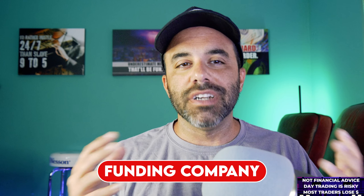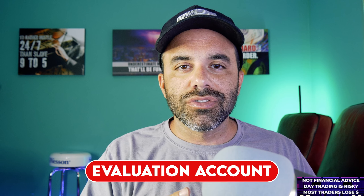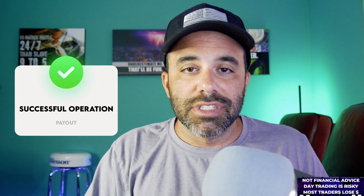You might be asking yourself: what's a prop firm, also known as a funding company? Very simple — it's a company that you can trade for and get paid to trade. You open up an evaluation account, abide by certain rules, and if you meet the criteria you can start trading in an account that will actually pay you. When payout time comes, you can request anywhere from a few hundred to a few thousand dollars sent directly to your bank account.